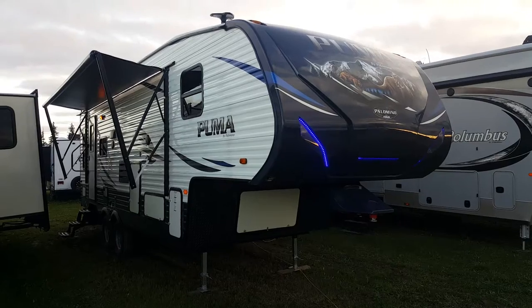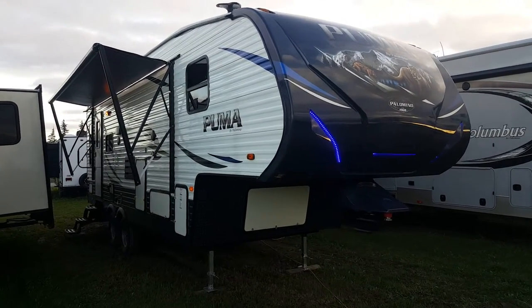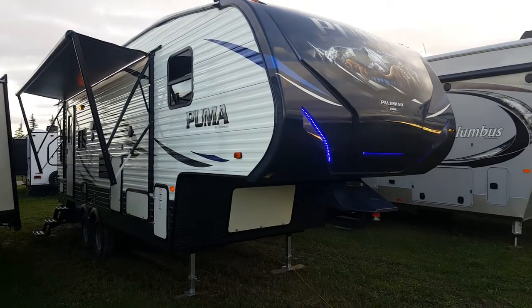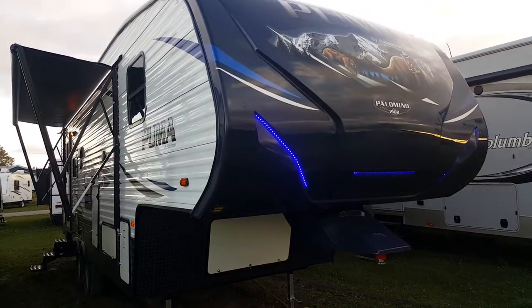With this one it's a rear sitting room, front queen walk-around bedroom, and it does have a power slide out on it. The weight of this particular camper the way it sits is just about 7,000 pounds. This one is well equipped with options and I'll give you a walk-around tour today and point out all the nice features.